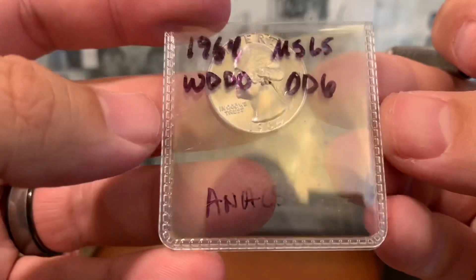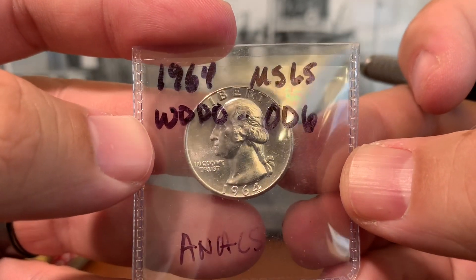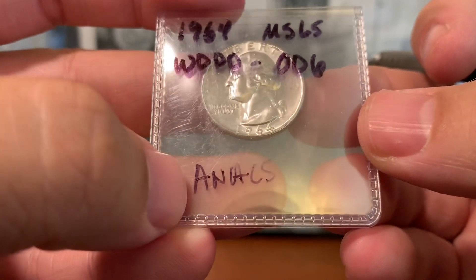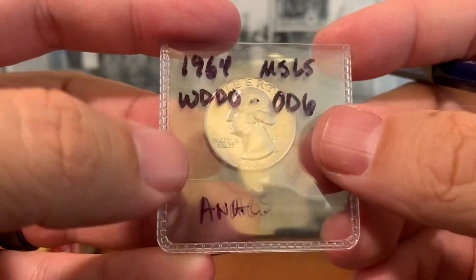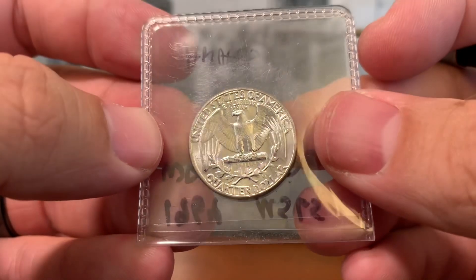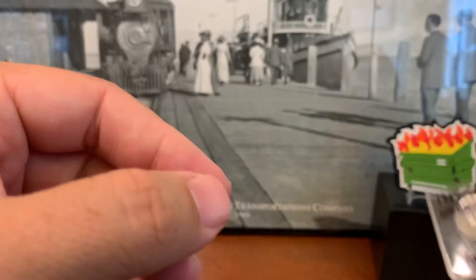Coming up next, we have a 1964 Washington quarter. This one is showing mint state 65 as the technical grade, and this one is a Wexler double die obverse number six. The reason why it says ANACS is to let everybody know that this one can be graded through ANACS grading service, even though it's not a Cherry Picker's Guide variety.